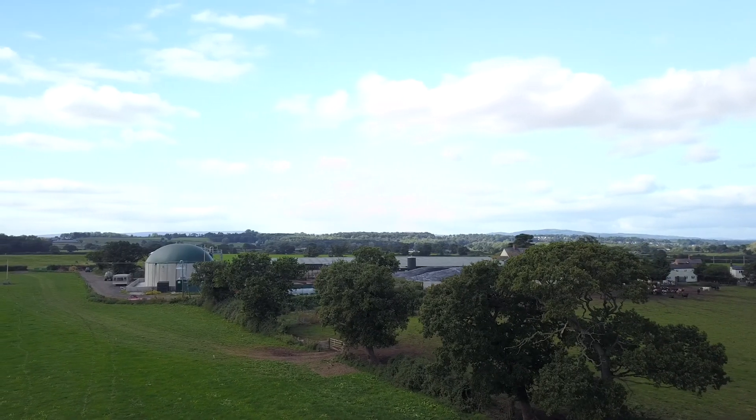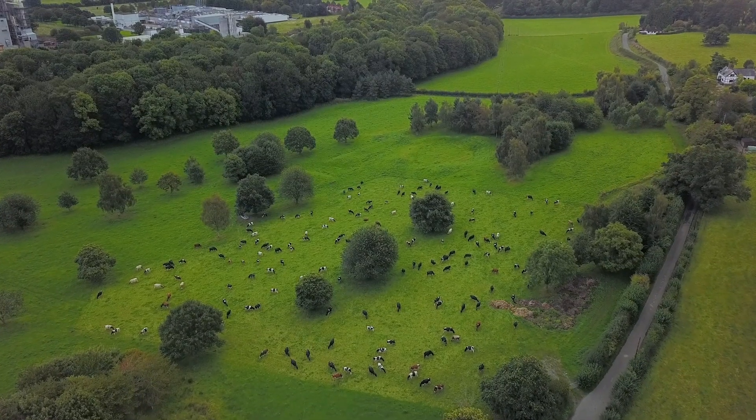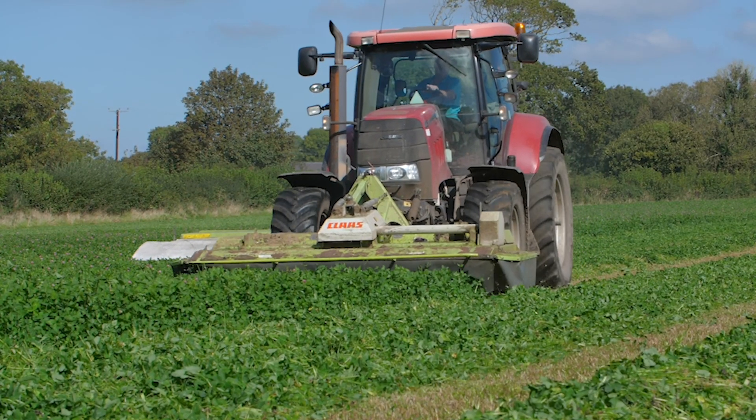The methane gas then travels over into the gas dome that you can see behind us — that bouncy castle dome. So that holds the methane gas, and below that we have the digestate, which gets pumped across from one tank to the other.